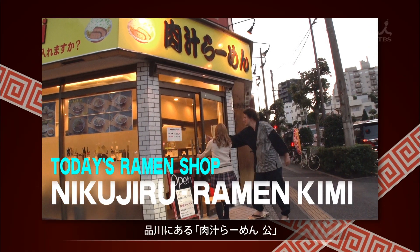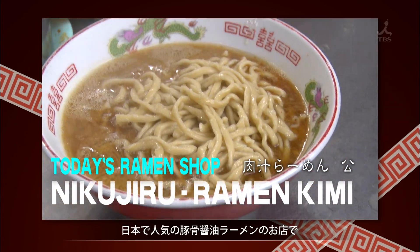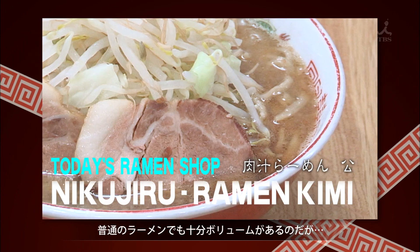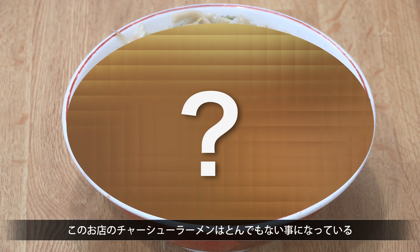Today's ramen shop is Nikujiru Ramen Kimi, located in Shinagawa. It serves tonkotsu shoyu ramen, which is popular in Japan right now. A regular-sized bowl of ramen is usually more than enough, but the chashu ramen here is unbelievable.